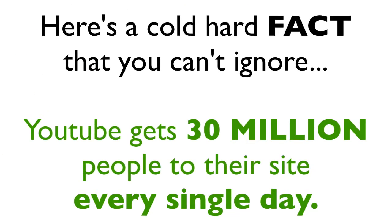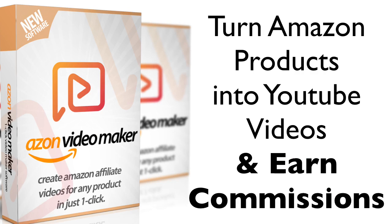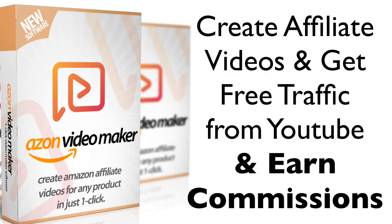Here's a cold hard fact you can't ignore: YouTube gets over 30 million people to their site every day and they watch 5 billion videos every single day. Amazon has over 400 million products that you can promote by turning them into videos and publishing them on YouTube. This is your goldmine — Amazon plus YouTube equals big commissions for you.